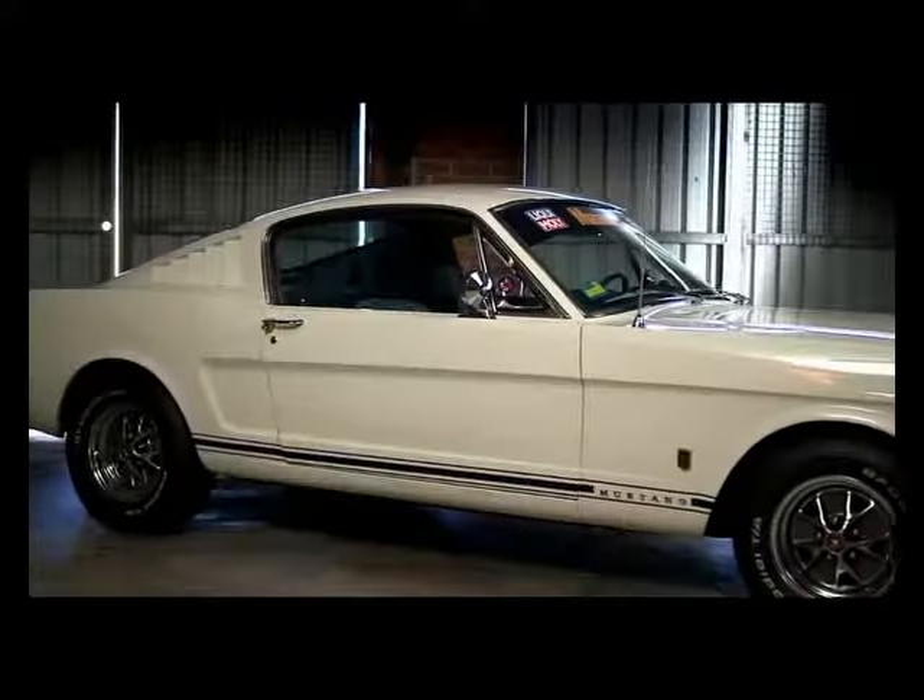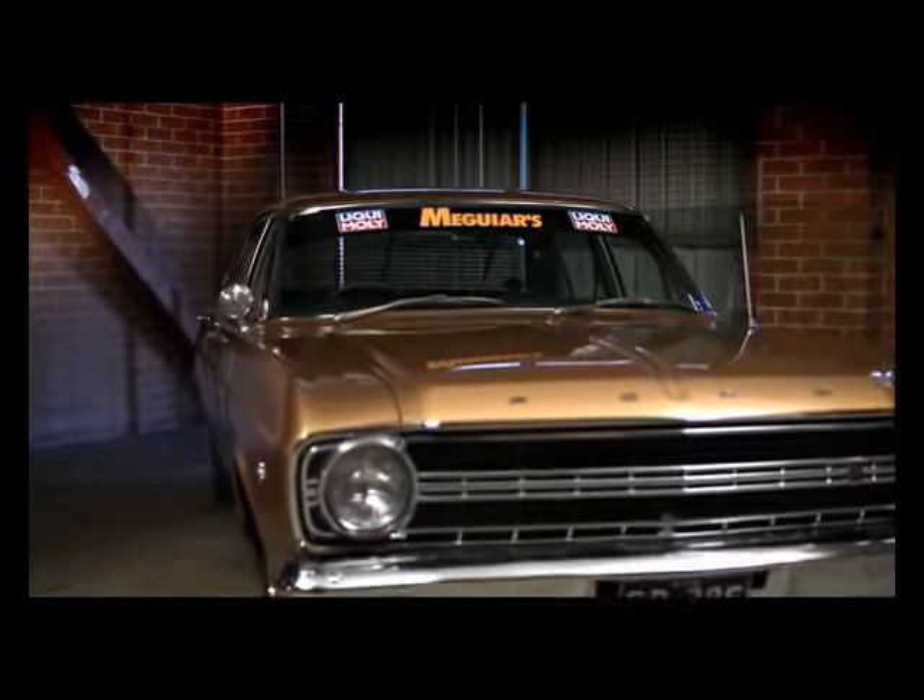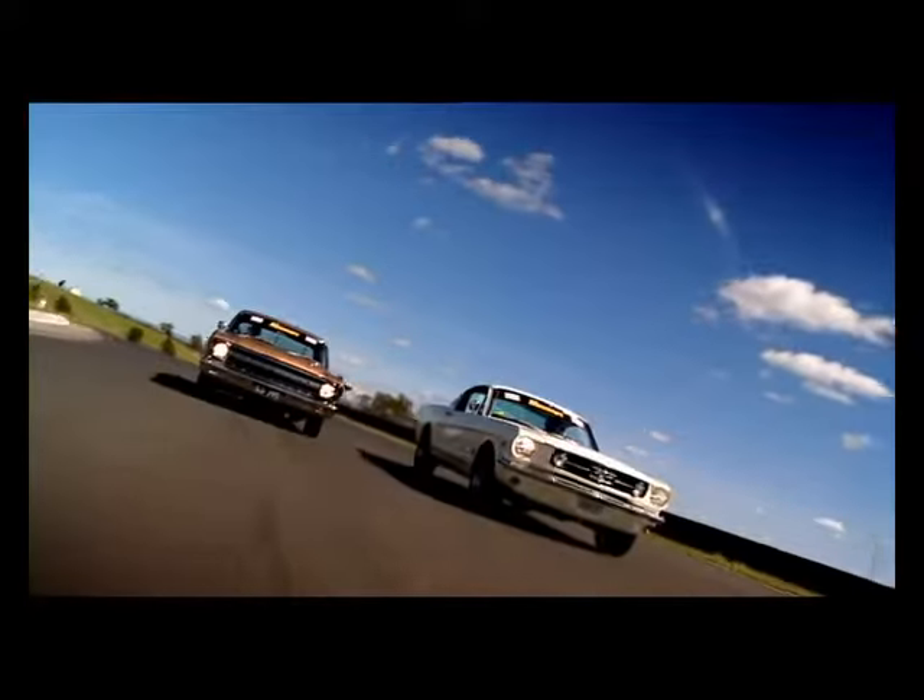Sexy, powerful and affordable. Its Aussie rival, the '67 XR GT, sure has its work cut out.